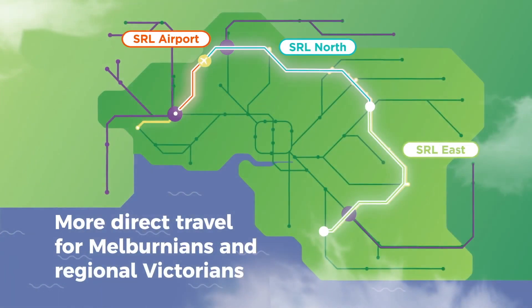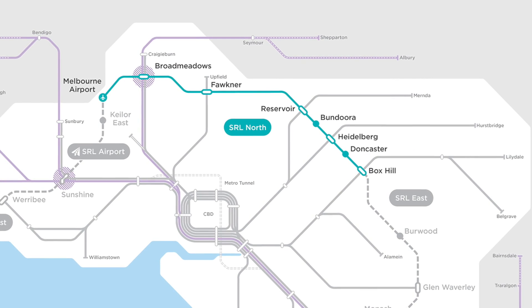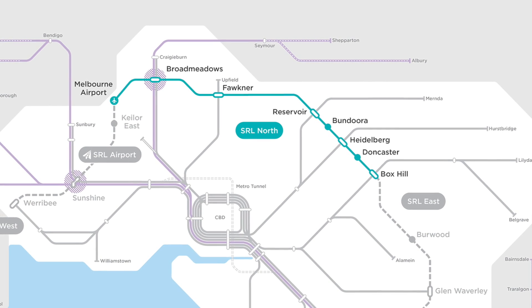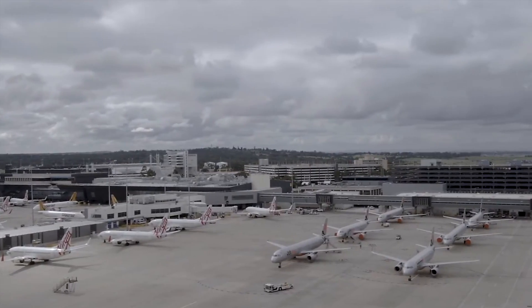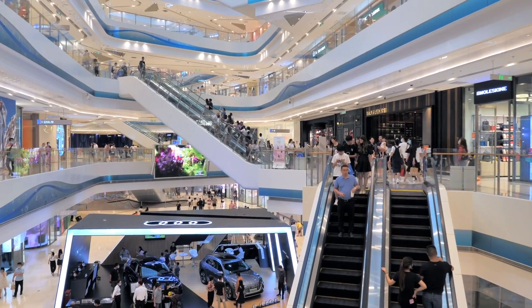As for SRL North, connecting Box Hill to Melbourne Airport, it will deliver seven new stations at Doncaster, Heidelberg, Bundoora, Reservoir, Fawkner, Broadmeadows and Melbourne Airport, reducing travel time from Broadmeadows to Melbourne Airport and boosting business and tourism potential.